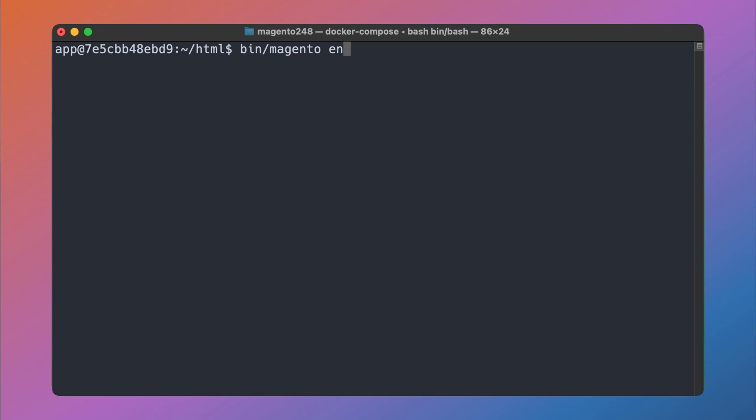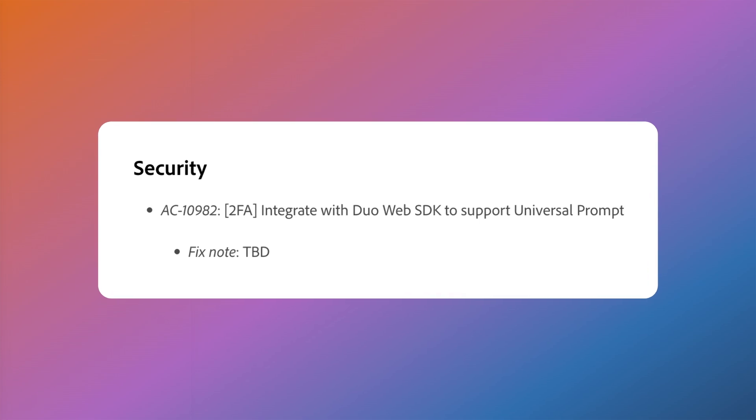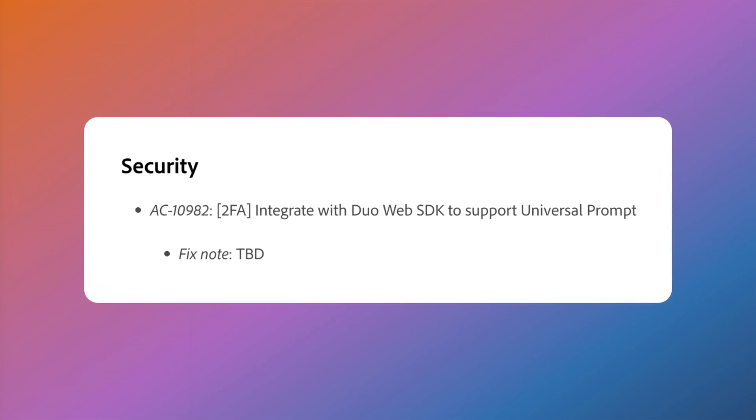As mentioned, encryption key management has moved from the admin UI to CLI commands in Magento 2.4.8. This provides a more secure and reliable way to manage encryption keys, particularly for deployment pipelines and multi-server environments. The new CLI-based approach also eliminates bugs that existed in the UI-based implementation. For stores using two-factor authentication, Duo Security 2FA has been updated to Web SDK version 4, and one-time password settings have been refined to enhance security.